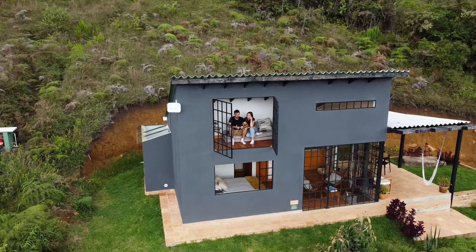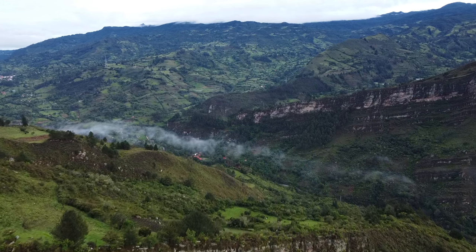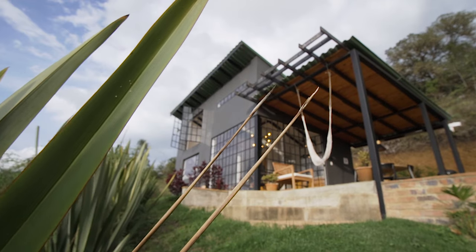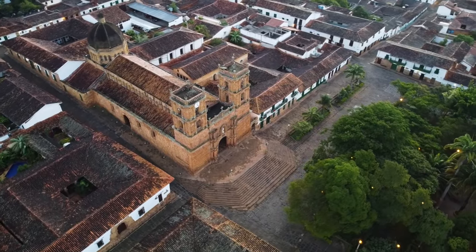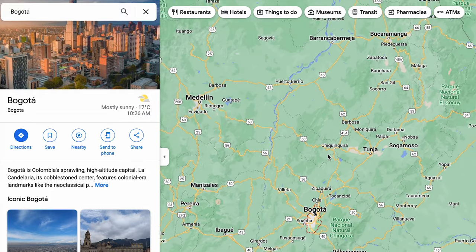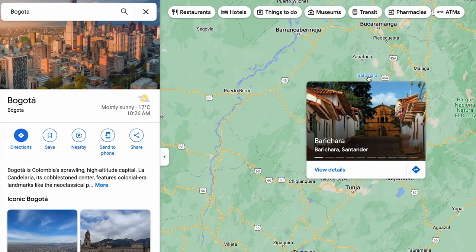This is our last morning at this insane accommodation in the Colombian mountains. We have truly fallen in love with the wilderness and the smaller towns around this country, so today instead of going back to Bogota or any other big city, we're going to keep exploring small towns. We're going to compare a couple of options east of Bogota, starting with Villa de Leyva and then going to Barichara.